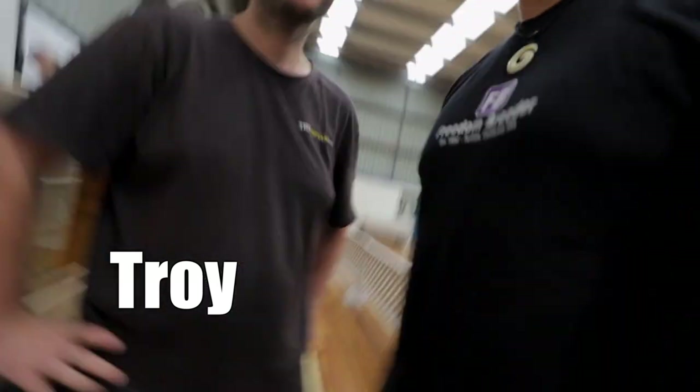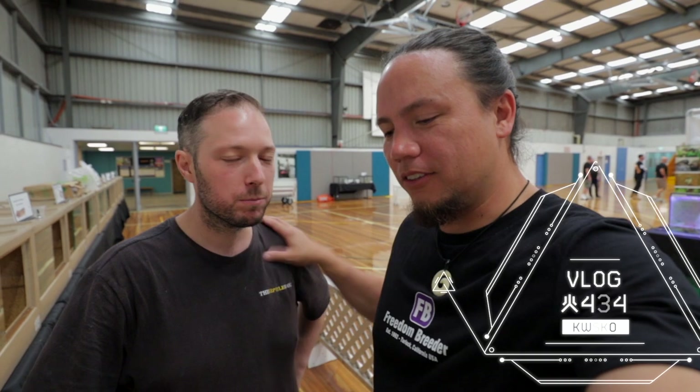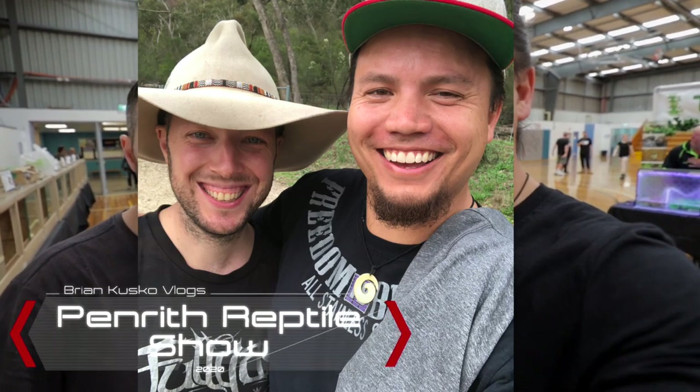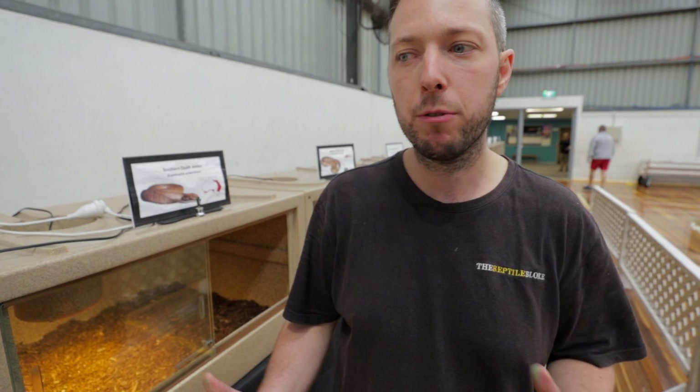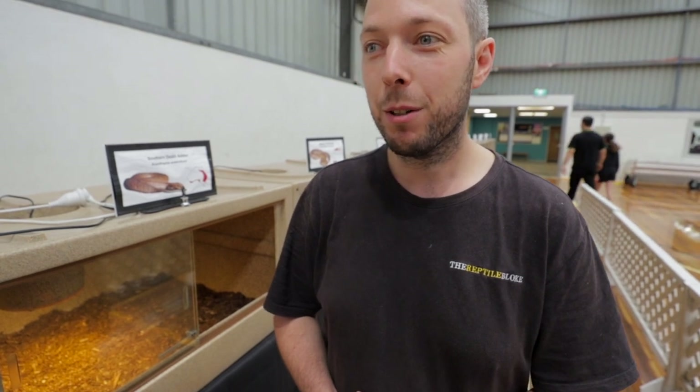We're here with Troy Hovindum. Troy has a snake catching company — what we'd call a snake relocation company in the States. He's a great guy and one of the first people I met when I got here to Sydney. Before the show starts, Troy's going to be putting away some of the venomous species. Troy started by volunteering, always having a passion for reptiles, and eventually decided to create a professional business out of it.